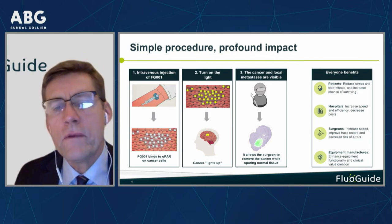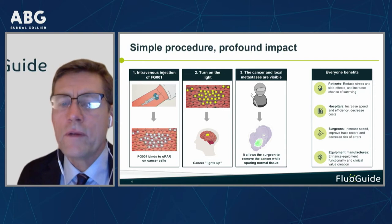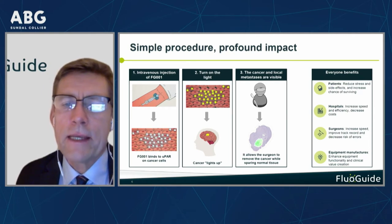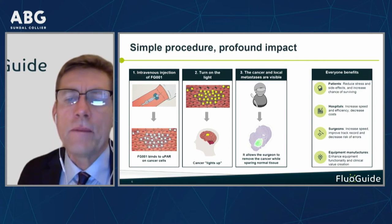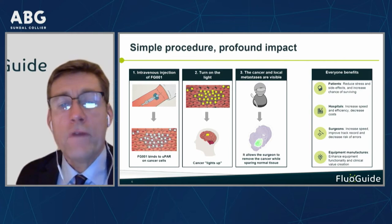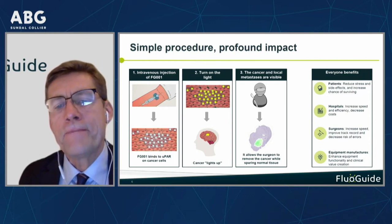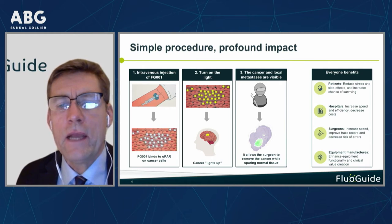One of the neat things with FluoGuide is that everyone really likes us. The patient obviously, because we help them remove all the cancer the first time. The hospital could potentially save costs by avoiding re-surgery. The surgeon gets a more secure tool to help them do their work better. And equipment manufacturers also like us because we take their technical features and convert them into benefits, and they have a strong interest in seeing us succeed.